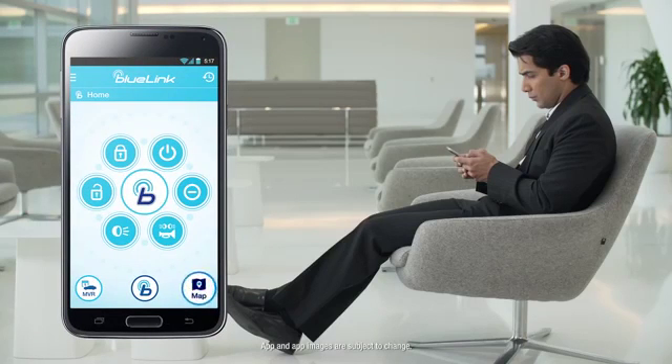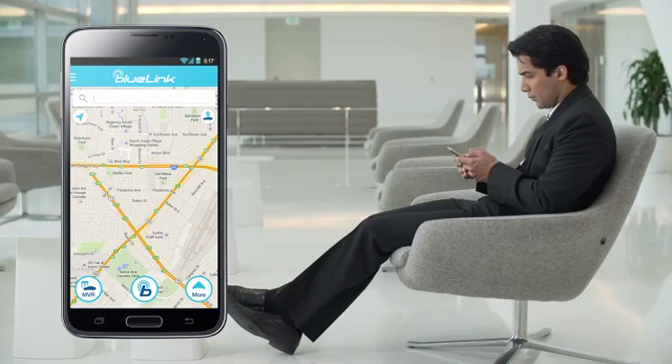Let's say you're in the mood for sushi and want to find the best spicy tuna roll in town. Use the Blue Link mobile app to quickly locate some nearby options.